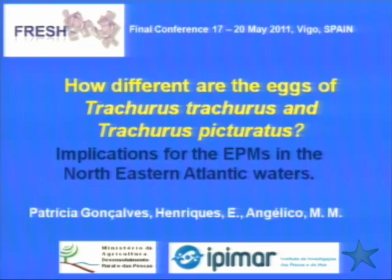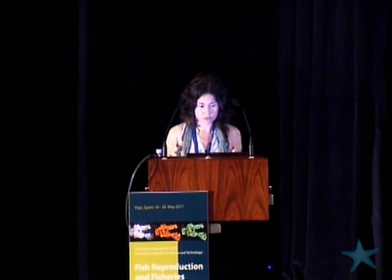Good afternoon to everybody. The aim of this study is to try to answer this question: how different are the eggs of Trachurus trachurus and Trachurus picturatus?